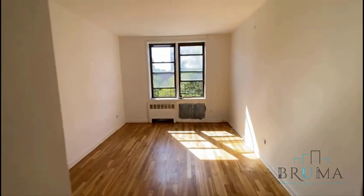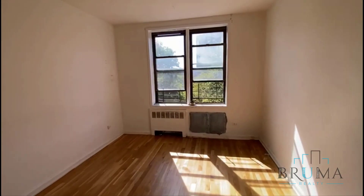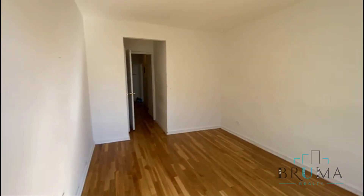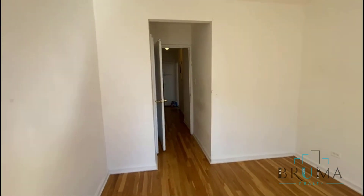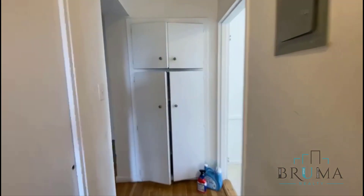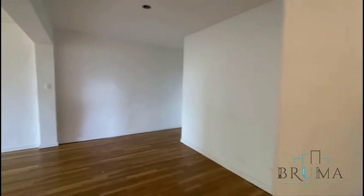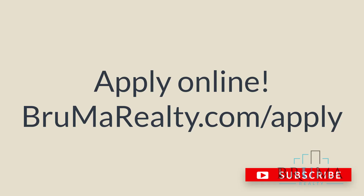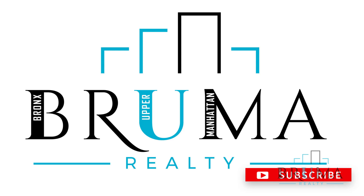Second bedroom — you can fit a king size bed and there's a large closet.